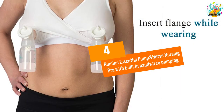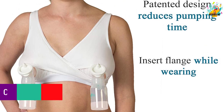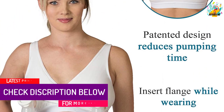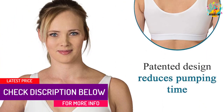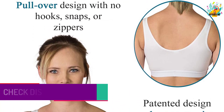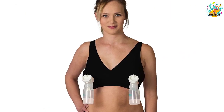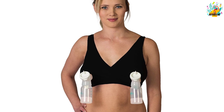At number 4, the Rumina Essential Pump and Nurse Nursing Bra with Built-in Hands-Free Pumping. The Rumina Essential Pump and Nurse Bra is convenient for breastfeeding moms. Designed for nursing and milk pumping, the bra can be used everywhere. The built-in hands-free pumping ensures you can store or donate excess milk to milk banks.